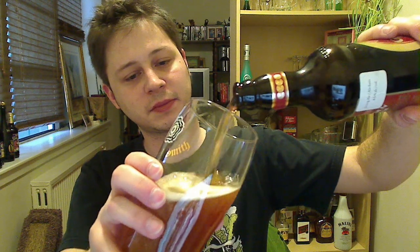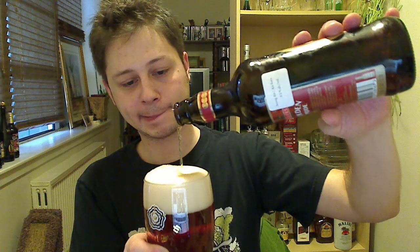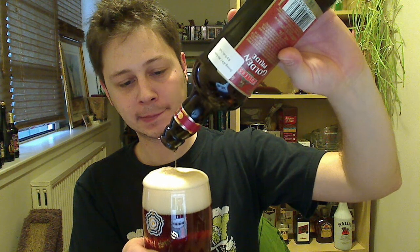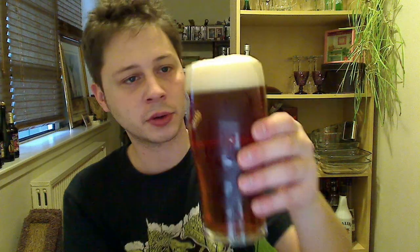Smells really hoppy. It smells very much like an English, UK-smelling beer. We got a nice mahogany-looking color here, almost kind of orange. Two-finger head.